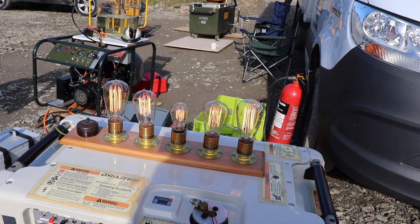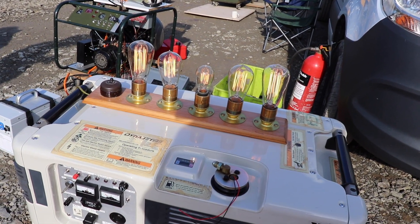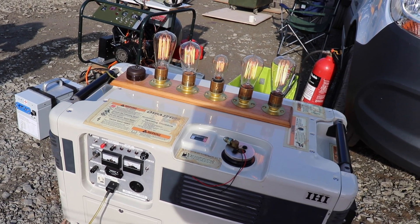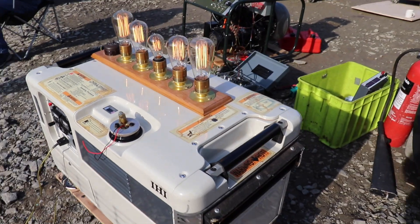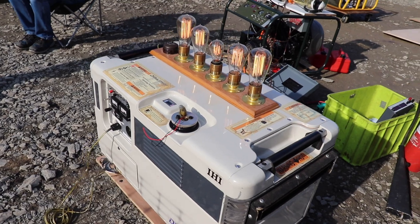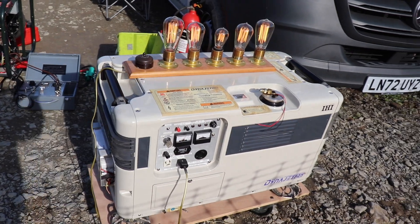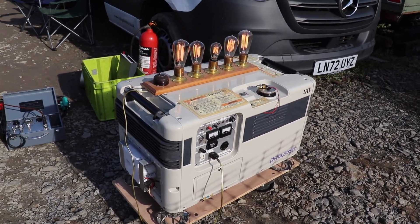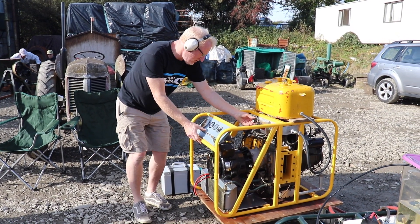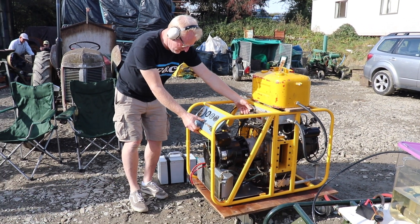We have light — not much, but we have light!